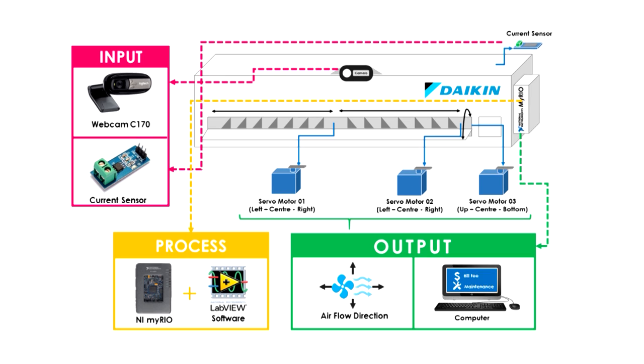At the same time, visualization of the sustainable air conditioner in terms of its energy consumption can be accessed via monitor. The details of the data can also be downloaded using comma-separated values (CSV) format for future references.